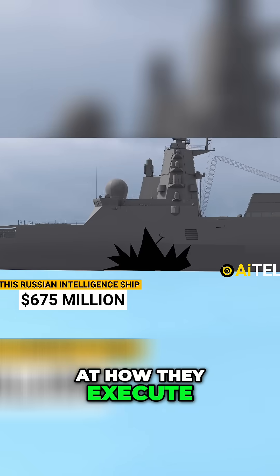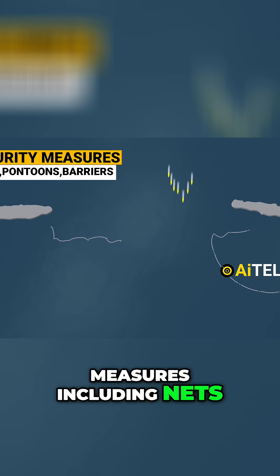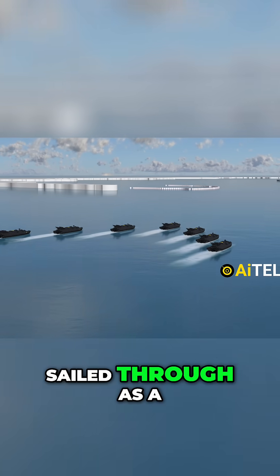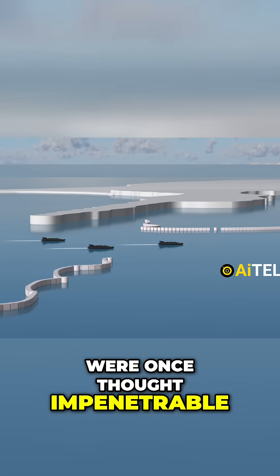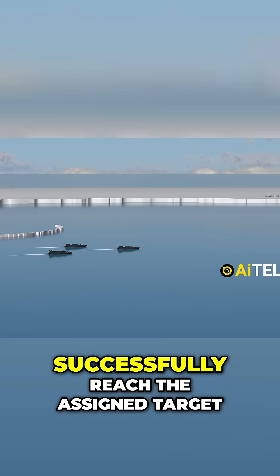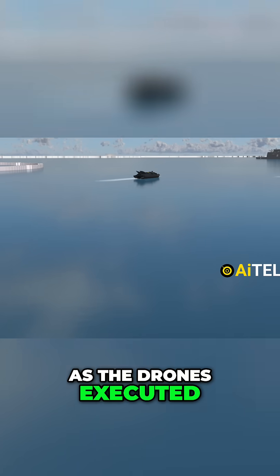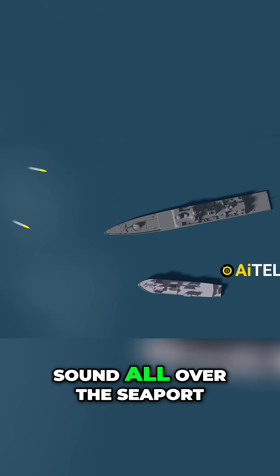Let's take a look at how they execute one of the missions. An arsenal of security measures including nets, pontoons, and barriers to detect potential enemy divers was in place. Seven maritime naval drones, sailing through as a synchronized unit, managed to breach the defenses that were once thought impenetrable. The concept revolves around the notion that should merely two among them successfully reach the assigned target, the potential for inflicting damage would have been realized. As the drones executed their mission with precision, the impact of their actions made a huge sound all over the seaport.